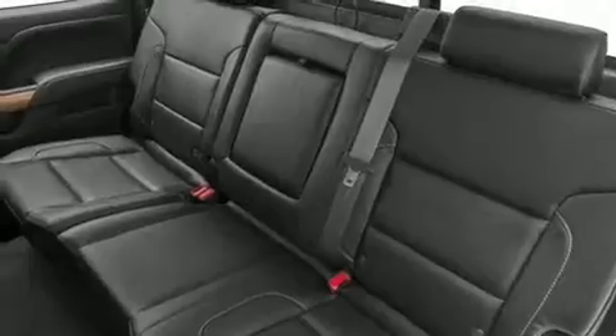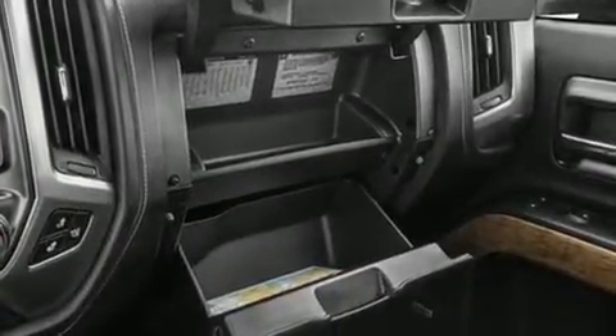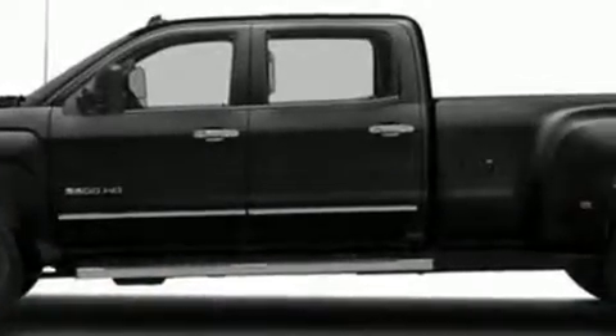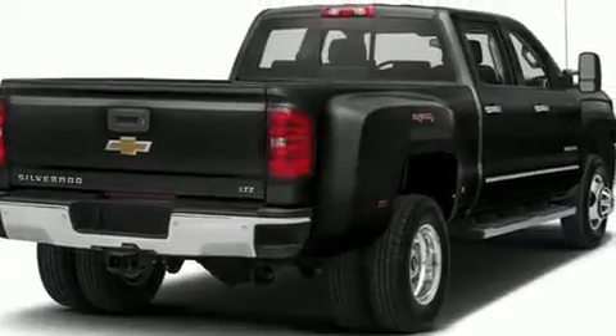Chevrolet ensures the safety and security of its passengers with equipment such as dual front impact airbags, traction control, brake assist, a panic alarm, OnStar, and four-wheel disc brakes with ABS. Electronic stability control ensures solid grip atop the road surface, no matter how challenging the driving conditions.